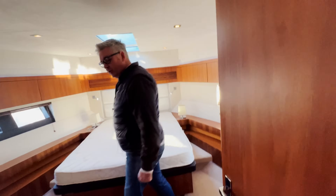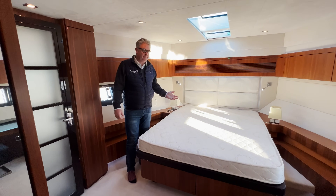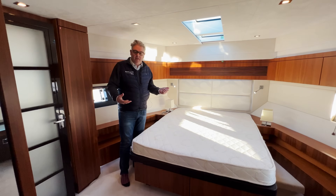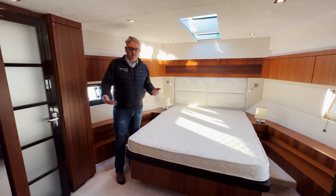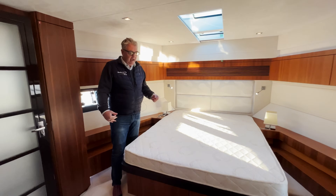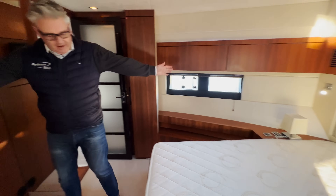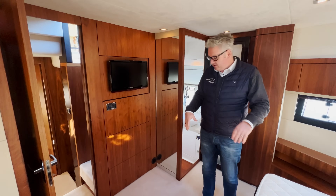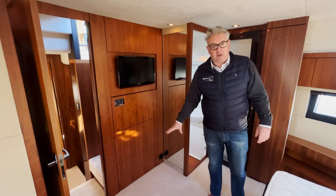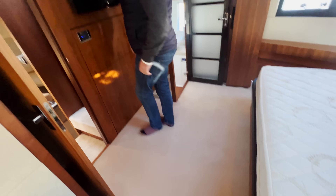Now downstairs — this is where it all goes a bit topsy-turvy for a good reason because the master cabin is at the bow. If you've seen my Targa 50 video, downstairs these boats are identical. Come in and you can get an idea of how much room there is — you could even have a cot in here. Look at the floor space — one, two, three, four — it's got to be six foot across.